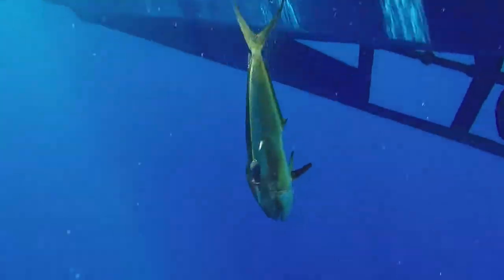By increasing our understanding of the impact of oil spills on fish, we can help determine the best plans of action and how to minimize the damage done to fisheries and the millions of people who depend on them.